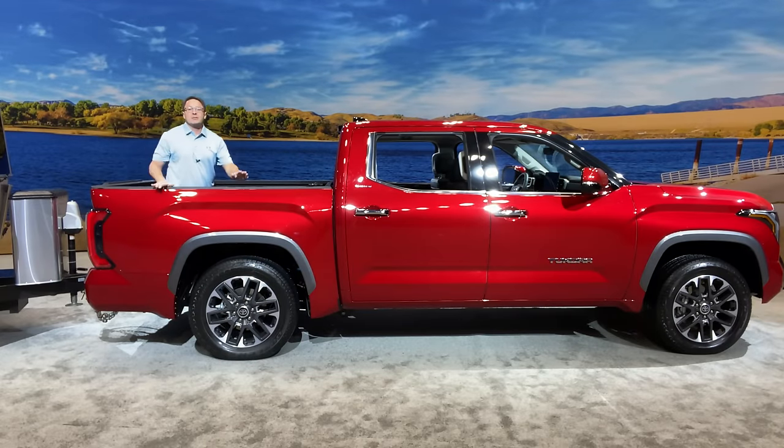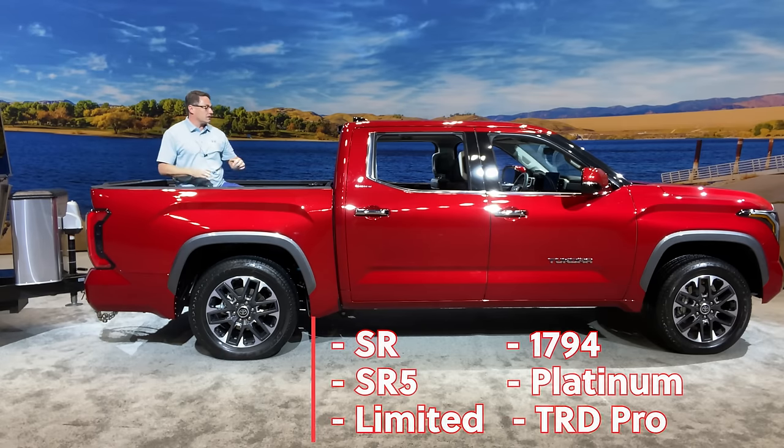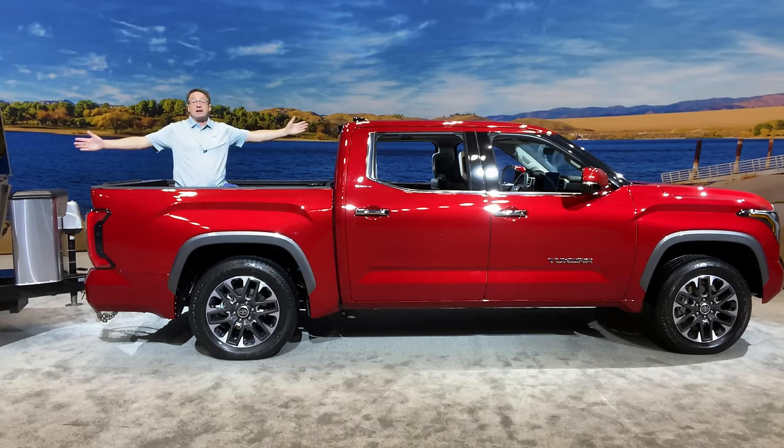This right here is the Limited. We've got six different trim levels: we've got the SR, the SR5, we've got the Limited, and then we're going to go with Platinum, 1794, and TRD Pro. So there's six different trim levels, and I would consider this one to be the life of luxury.